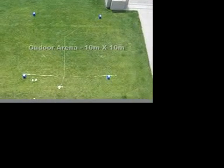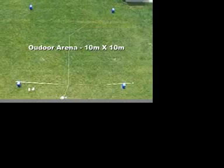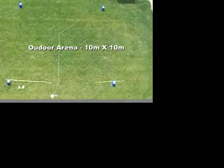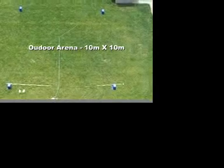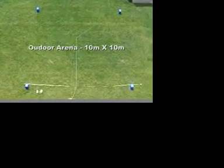The scent tracking arena is shown from above. The arena is 10 meters on a side with a 10 meter scent trail shown in white. For this demonstration, the trail is made of highly visible rope. During the actual experiment, the trail is not easily visible. The trail is composed of two straight segments connected by a 45 degree angle.